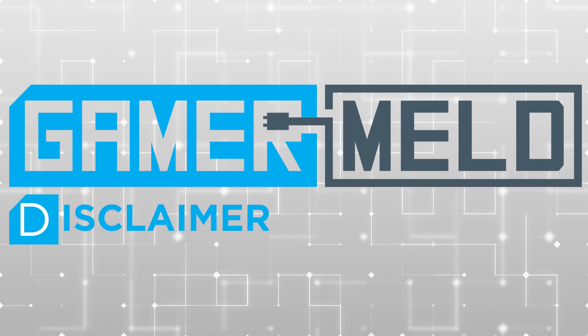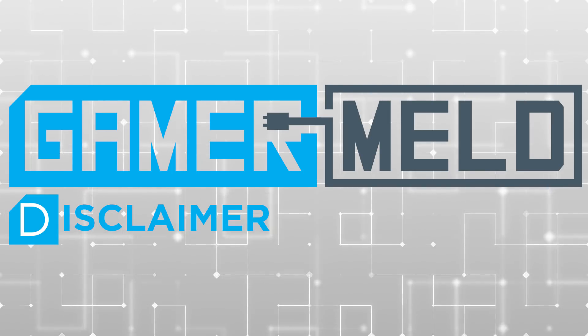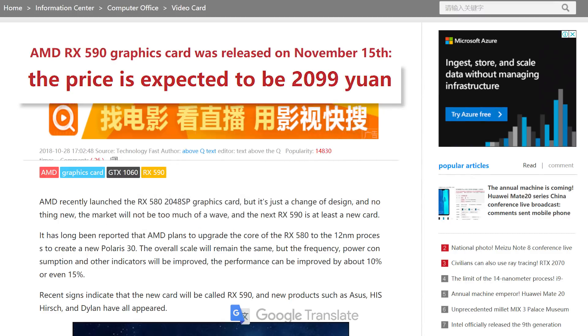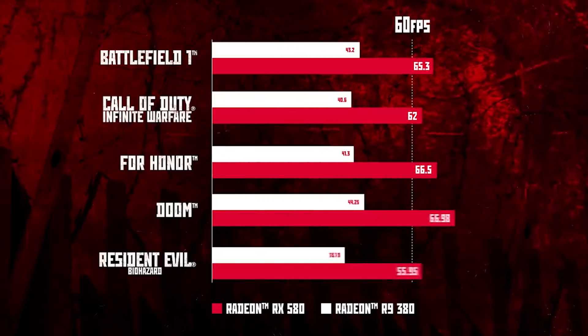Of course, that doesn't mean it'll be the price, since there's more to pricing in other countries than just converting currency. Personally, I'd expect around $250 to $275, though that's just my opinion. And as with the 500 series, they'll more than likely only be sold by third-party board partners, so MSRP will very much be based on each company regardless.